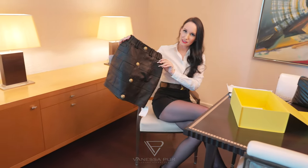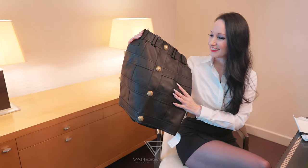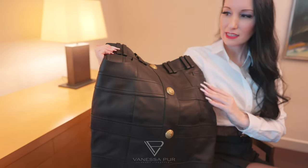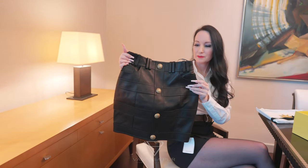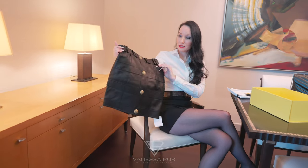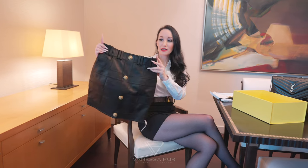This is how it looks and feels — so soft. You have these golden buttons and also a little pencil style. You can add a belt, which I really prefer. It's the perfect length and also high rise.